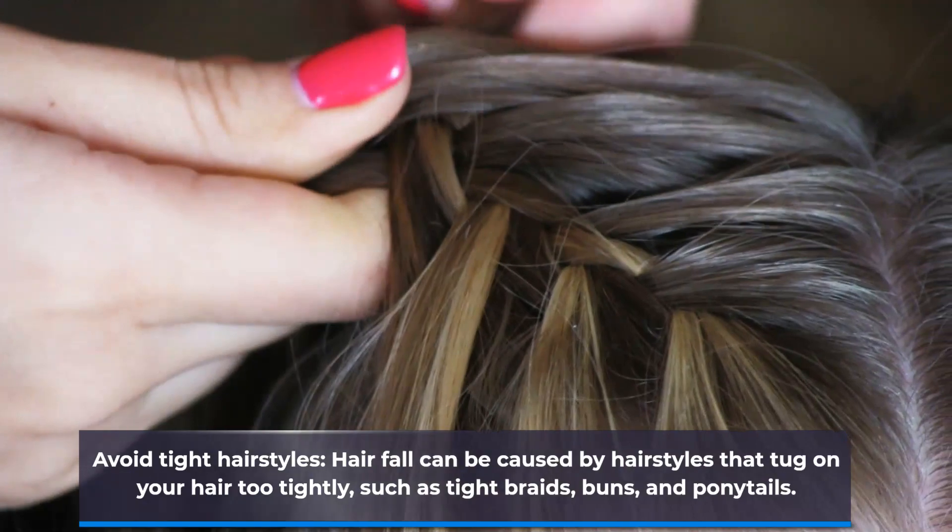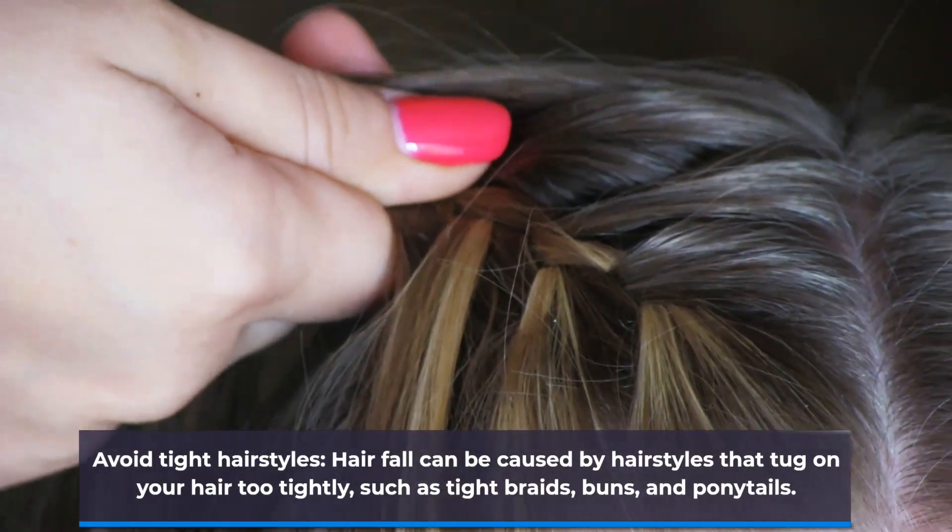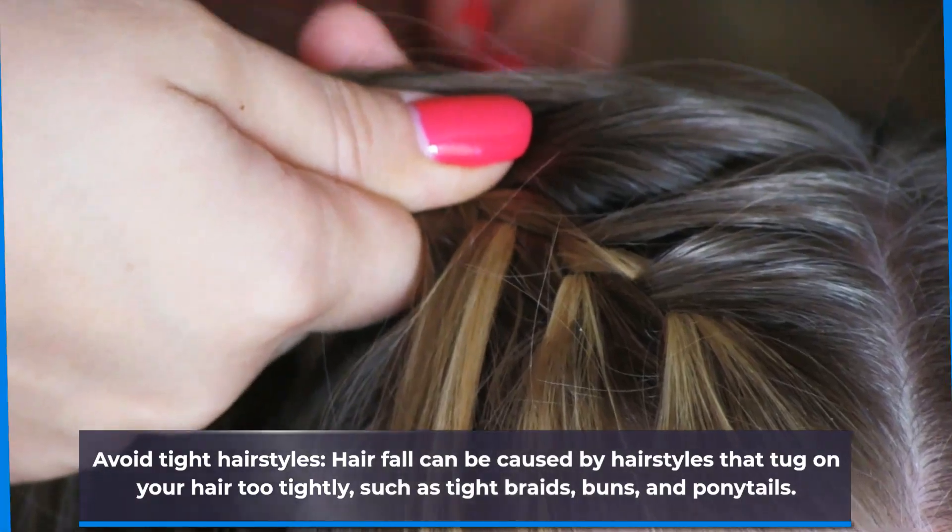Avoid tight hairstyles. Hair fall can be caused by hairstyles that tug on your hair too tightly, such as tight braids, buns, and ponytails.